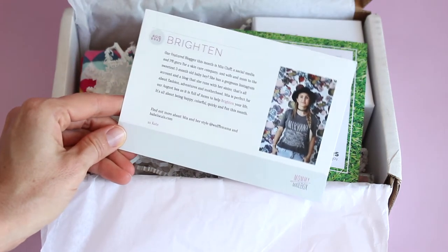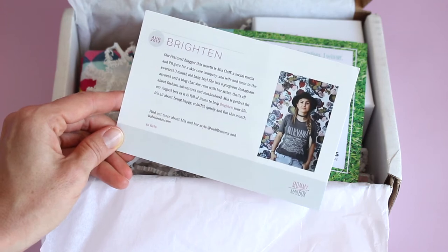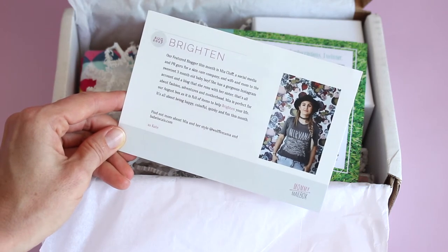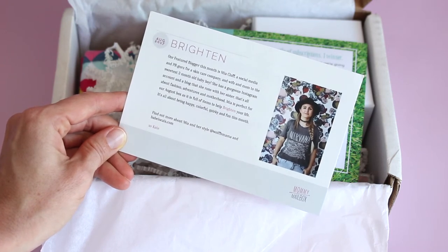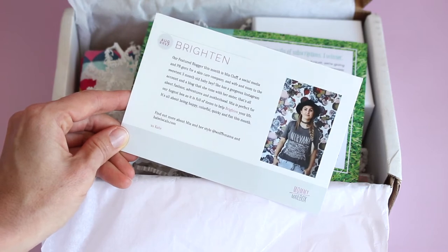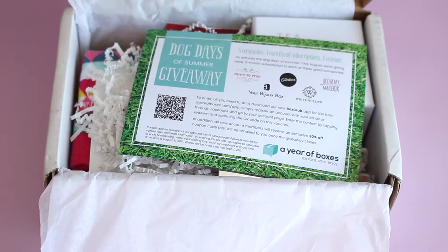Every month it is curated by a guest blogger and it has a theme. So this month's theme is Brighton and the featured blogger is Mia Clough, a social media and PR guru for a skincare company. She's also got a three-month-old baby boy. She's got an Instagram account with her sister, and on the back it has the items that are in the box.